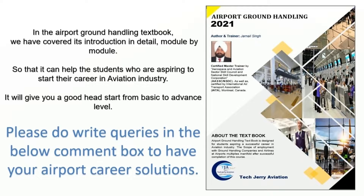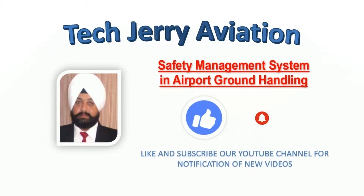It will give you a good head start from basic to advanced level. Please do share your queries in the comment box below for your airport career solutions. Thank you for watching this video on Safety Management System. I hope you have gained some knowledge about airport ground handling safety requirements. Please like, share, and subscribe to our YouTube channel for upcoming videos of all aviation courses, which are free of cost for aspiring students. With regards, Jarnel Singh from TechJerry Aviation, CEO and Founder, Certified Author and Trainer. See you all very soon.